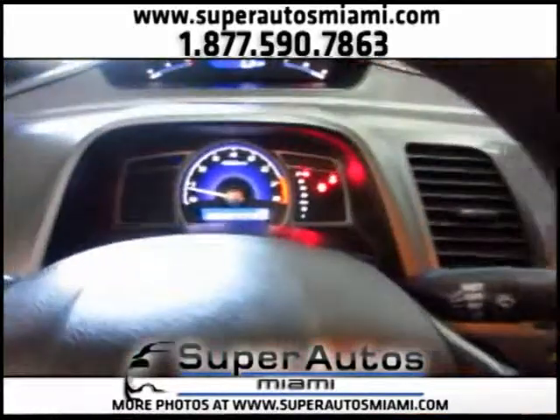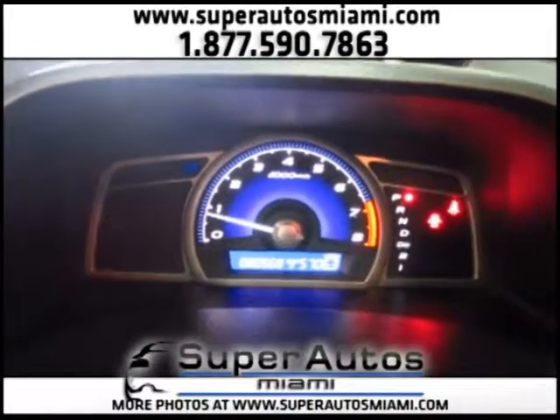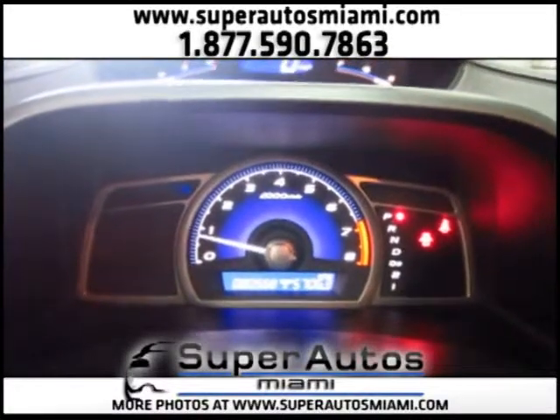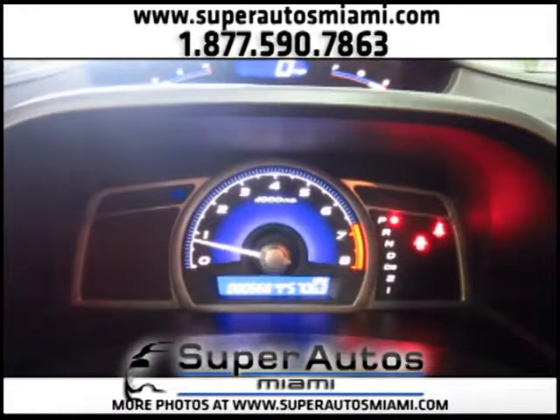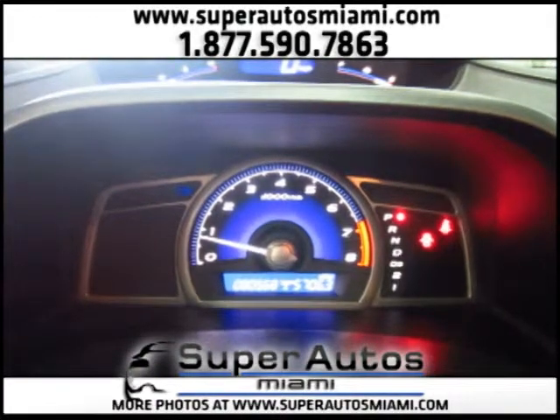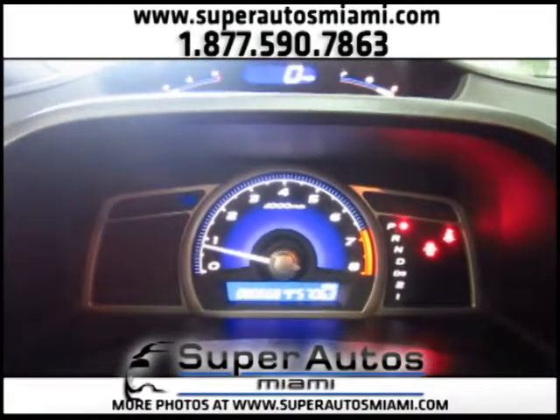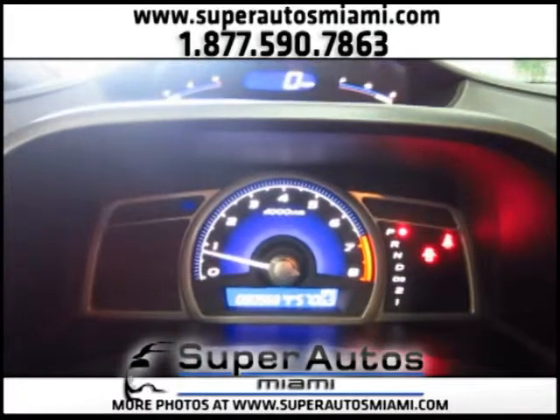As you can see, the car is turned on. Here is the dash — we have 80,000 miles on the Civic. And look, there are no warning lights on, there are no check engine lights, there are no service lights. Everything has been checked, so you won't get any check engine light or service light.